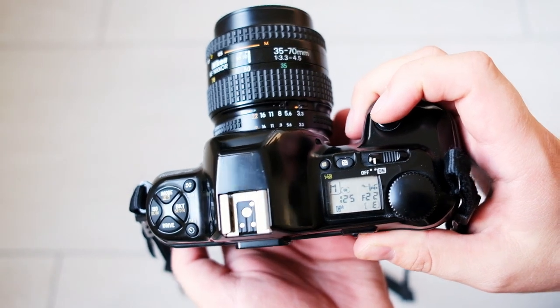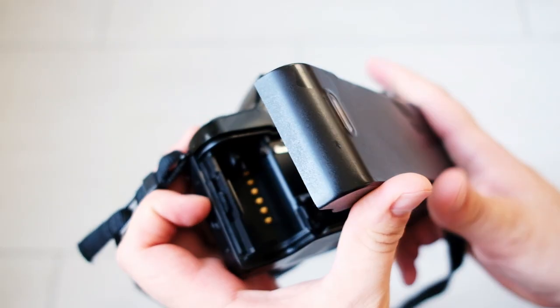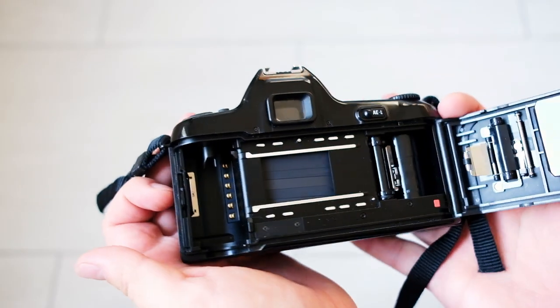The F601M belongs to the same generation as the Nikon F4, which came out in 1988. On this camera you can find most of the same automated features like TTL flash, matrix metering, DX coding, and a built-in motor drive — but of course the thing that is missing is the autofocus.